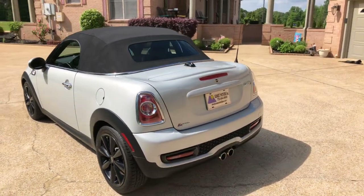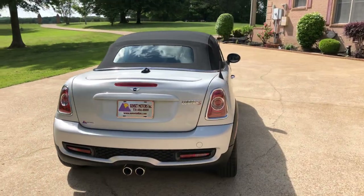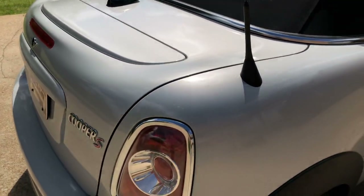Very unique color. I've sold a lot of Coopers over the years and I haven't had one this color. It's called White Silver Metallic. It's very pretty especially with this color combination — it's got a pearl to it.